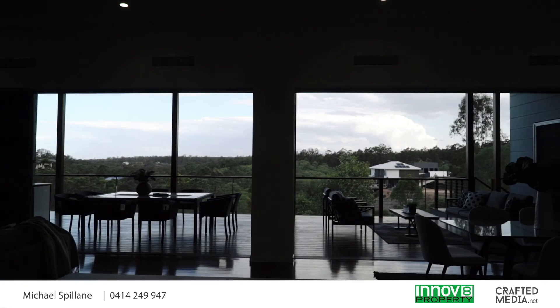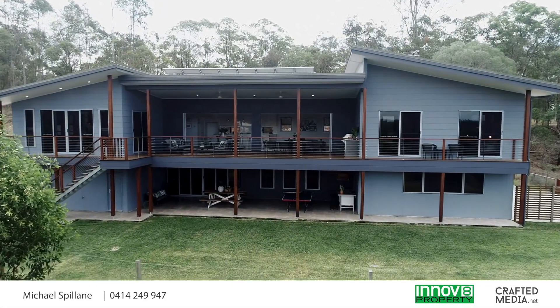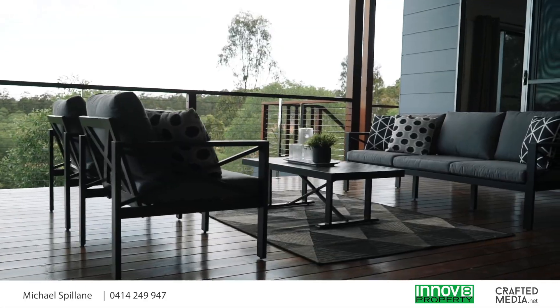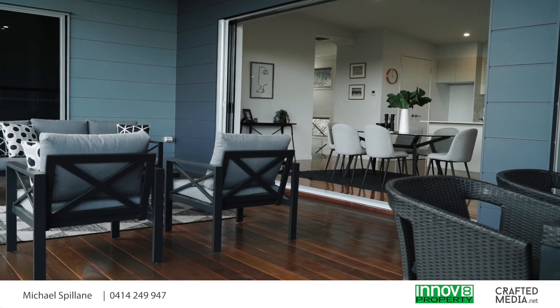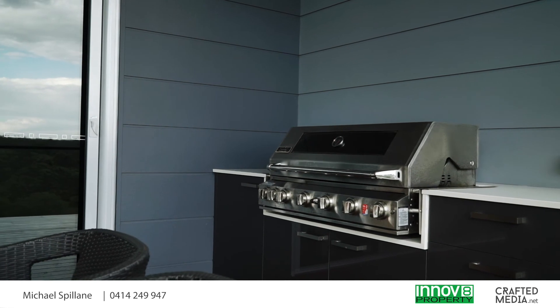But best of all, you'll open the recessed glass sliders and screens and discover this huge elevated private deck that's been brilliantly designed to capture the views, the breezes and the privacy. And there's an outdoor kitchen so that you can entertain in style.